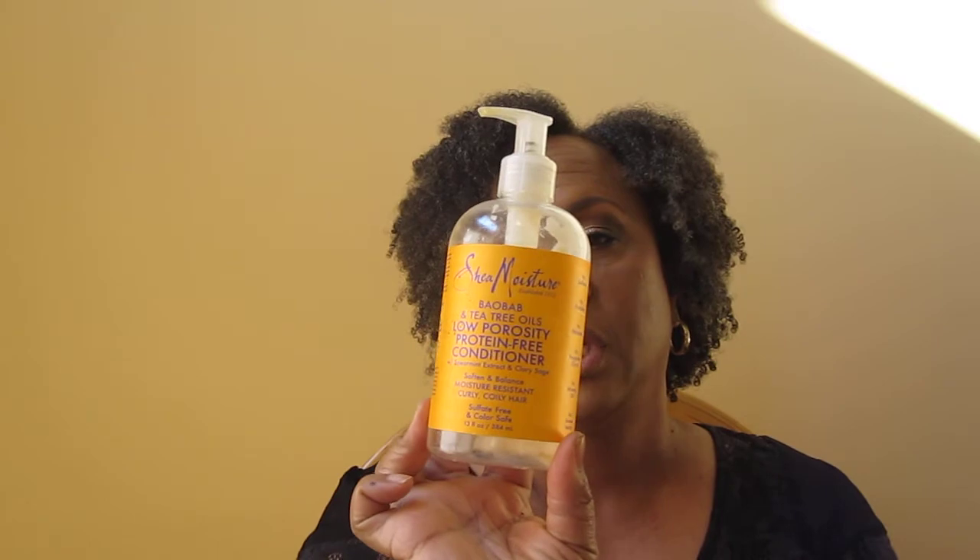Shea Moisture Baobab and Tea Tree Oil Low Porosity Protein-Free Conditioner. Didn't do anything for me. I have low porosity hair. Didn't do anything great. And with all the social controversy around Shea Moisture, if I saw it on sale I might pick it up, but otherwise — eh.